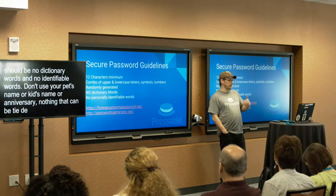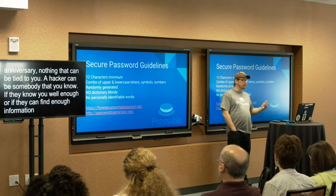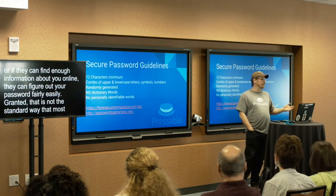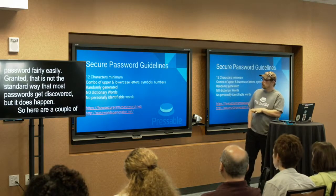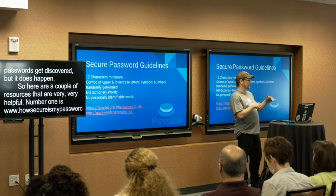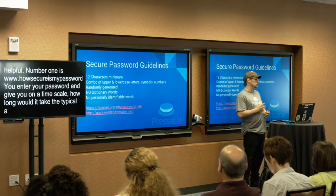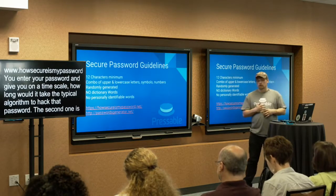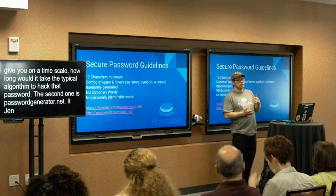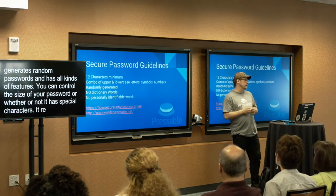A hacker may very well be somebody that you know. If they know you well enough, or if they can find enough information on you online, they can figure out your password fairly easily. That's not the standard way most passwords get discovered, but it does happen. Here are a couple of helpful resources: number one is HowSecureIsMyPassword.net — you enter your password and it tells you, on a time scale, how long it would take a typical algorithm to crack it. The second is PasswordGenerator.net — it generates random passwords and lets you control the length and whether it includes special characters, helping you generate a nice secure password.